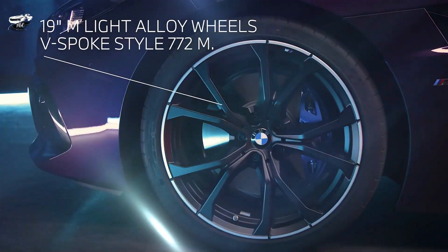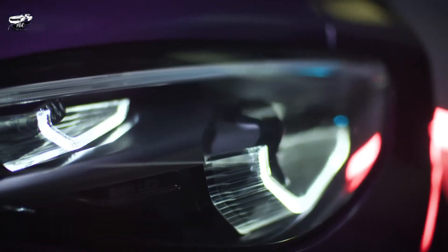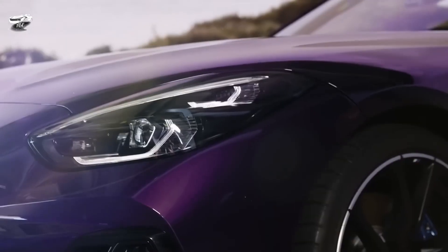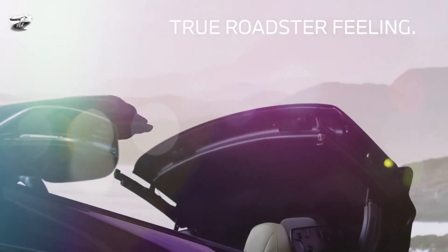Engine, transmission, and performance. Every Z4 has an eight-speed automatic transmission with sport and manual modes. Paddle shifters mounted to the steering wheel are also standard. The BMW Z4 is not available with a traditional manual transmission. But the eight-speed is one of the best automatics around, with sharp responses, snappy shifts, and smooth operation.